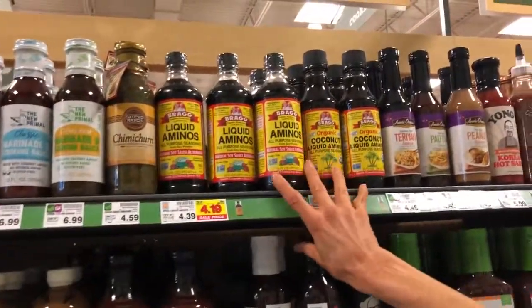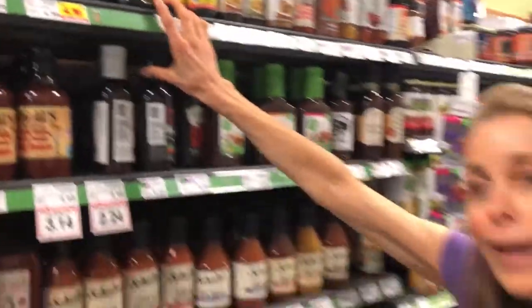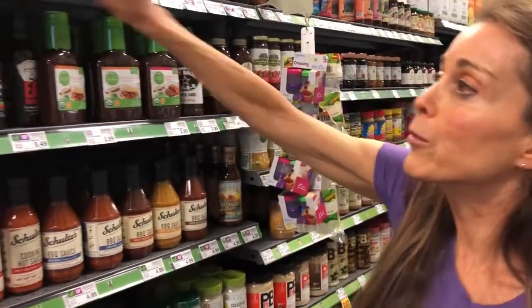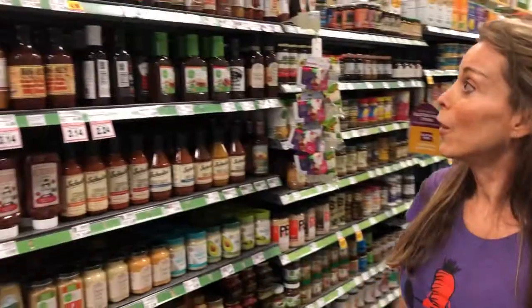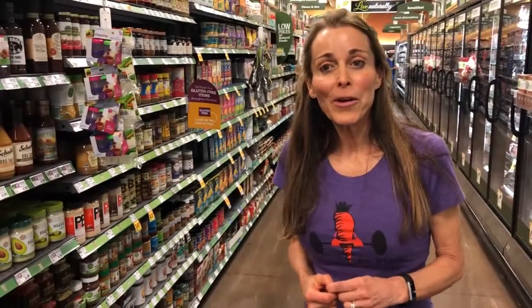I use Bragg liquid aminos or coconut aminos in a lot of my recipes. This is an alternative to soy sauce because soy is not only a GMO food, but sometimes people are trying to get gluten out of their diet, and traditional soy sauce is going to have gluten. So this is a great option for cooking and seasoning things up — you'll see it a lot in my recipes, and this is where you find it, in the health food section. Thanks for joining me today to talk about condiments, and I look forward to seeing you again when we go shopping.